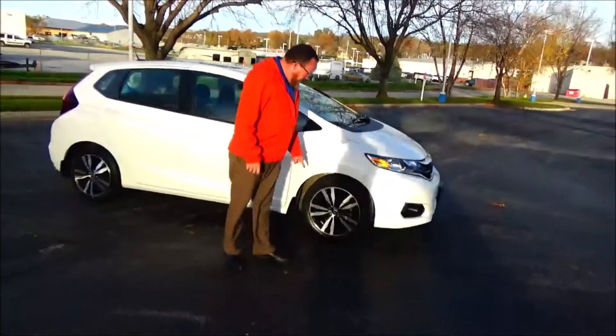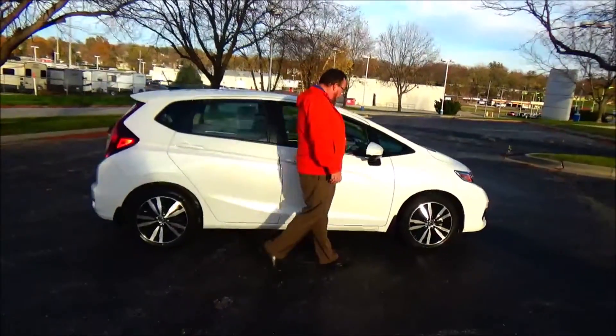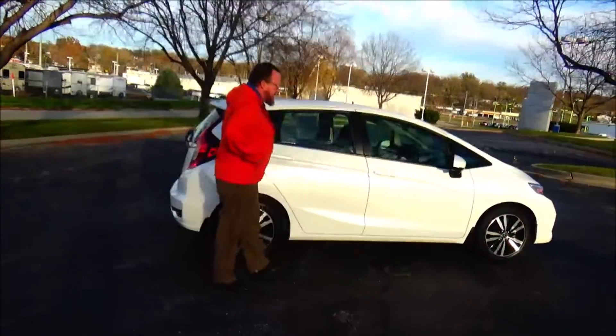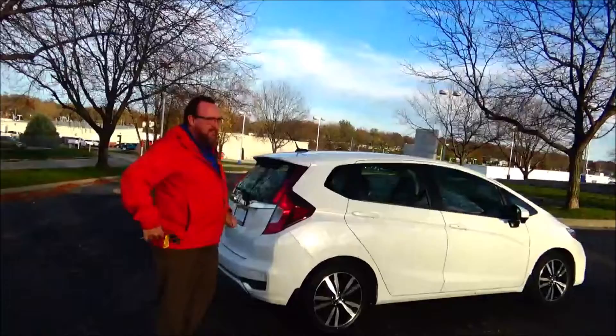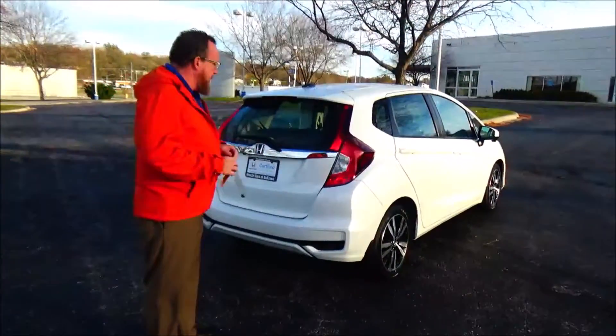16-inch alloy wheels, brand new tires, breakaway mirror, lane-changing camera, reinforced door beams. It's passed mechanical inspection and is being sold as a certified car, so you have the remainder of the four-year, 48,000-mile bumper-to-bumper and seven-year, 100,000-mile powertrain warranty.